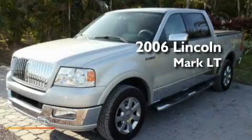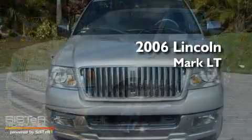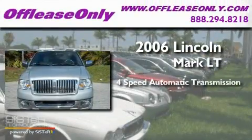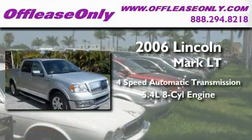This is a 2006 Lincoln Mark LT. This truck has a four-speed automatic transmission and a 5.4 liter V8.